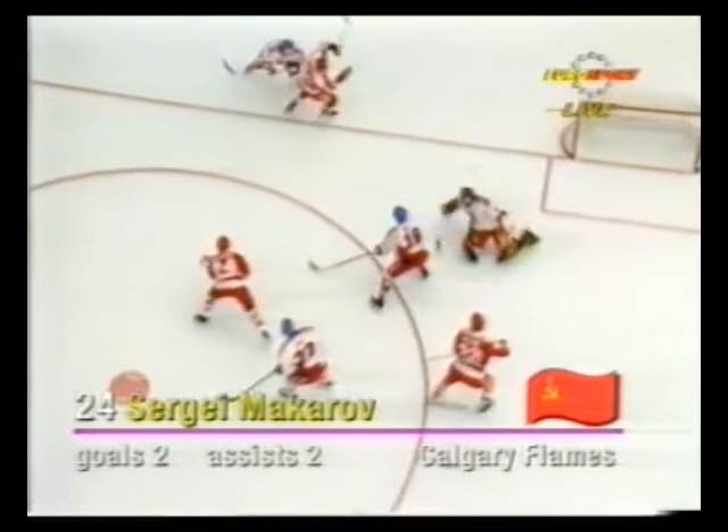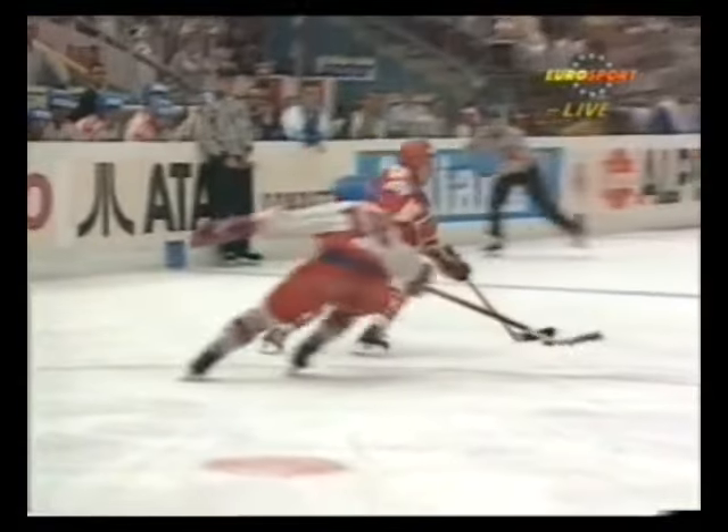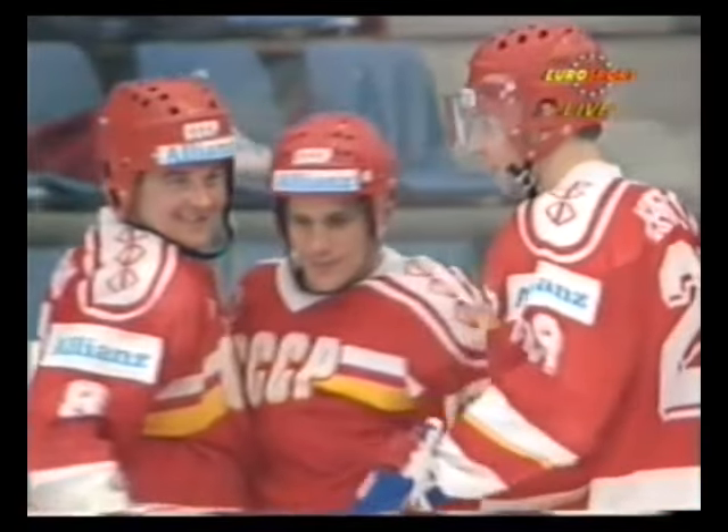Makarov is such a class act. He's got everybody in the crowd waiting to see when he's gonna fire that one in the goal. He does exactly what he wants. Look at the move from Makarov — what a class act this man is. Easy to see why he signed a contract and he's a star in the NHL. What a shot, what a play.